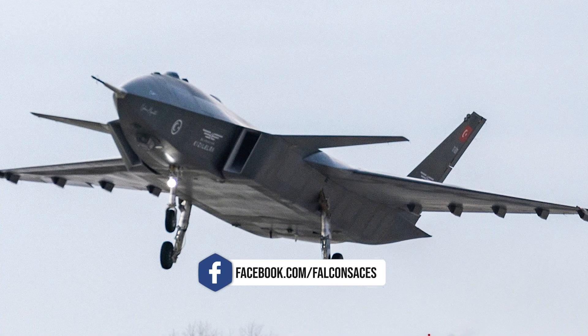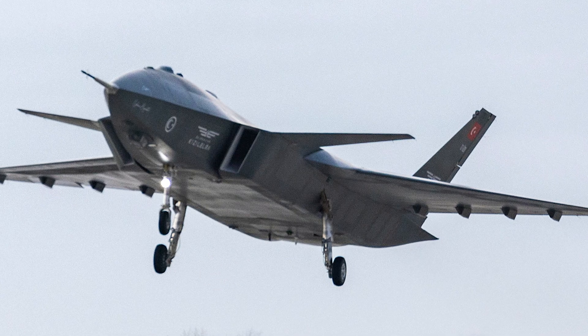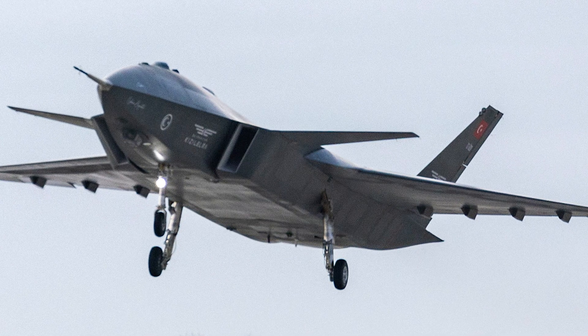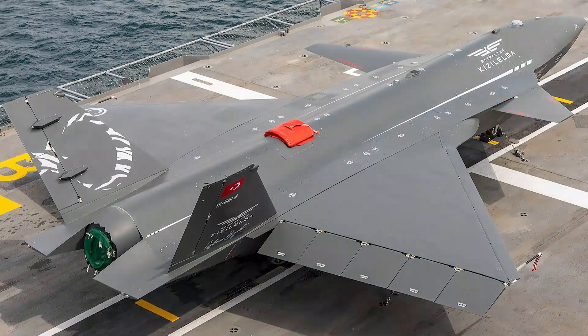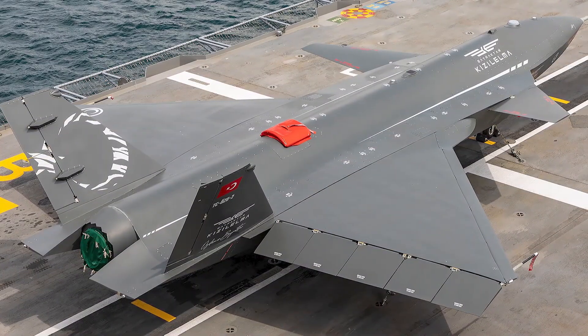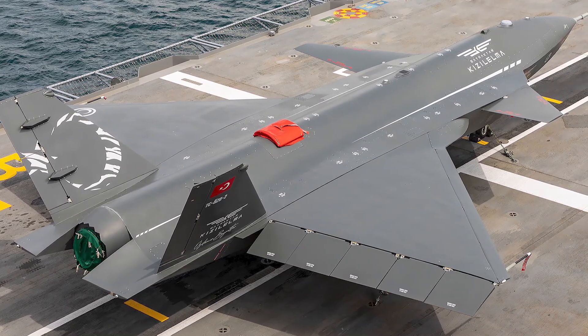The Bayraktar Kizalelma fighter unmanned aerial vehicle is expected to be a formidable force due to its aggressive maneuvering capabilities and stealth features designed to evade radar detection. Additionally, it will be able to take off and land on short-runway aircraft carriers, executing missions with internally carried munitions.